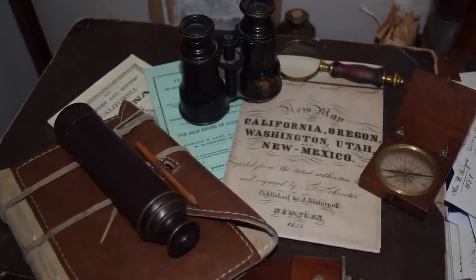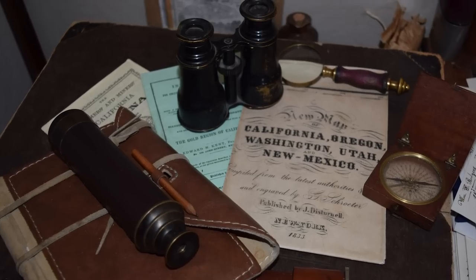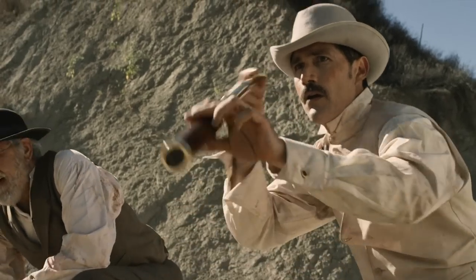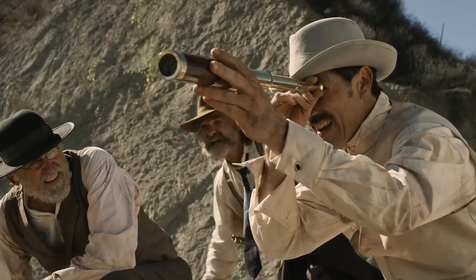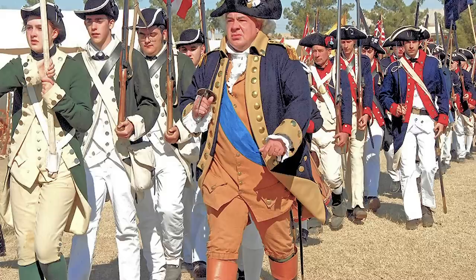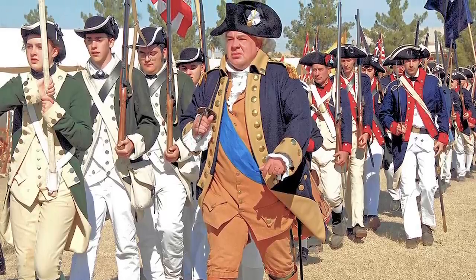An essential piece in any travel bag was a device giving one the ability to see things at a distance. This could help differentiate friends or foes, determine the path of a weather front, or to spot game. Hollywood doesn't seem to overlook them very often, but surprisingly I don't always see them at historical events.